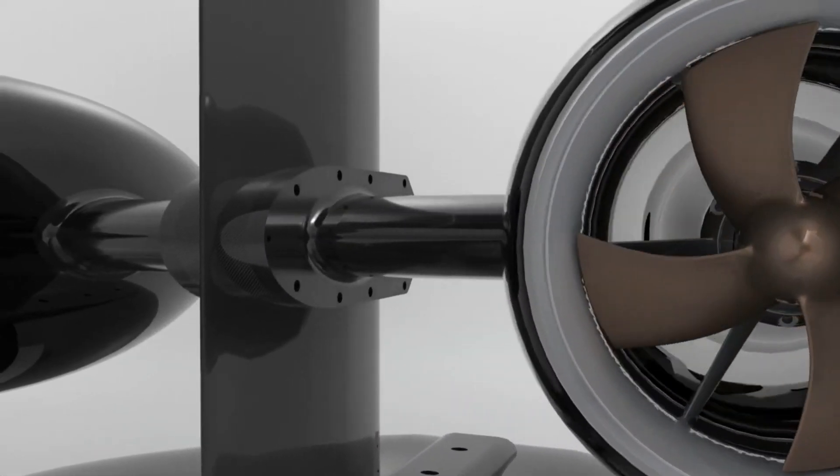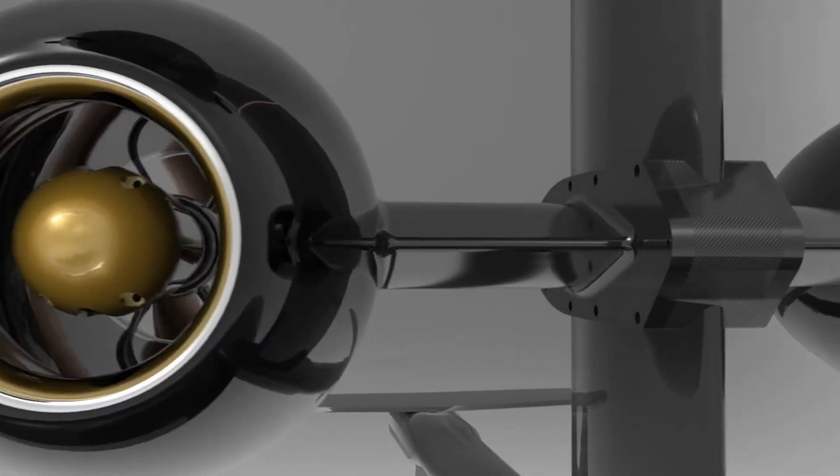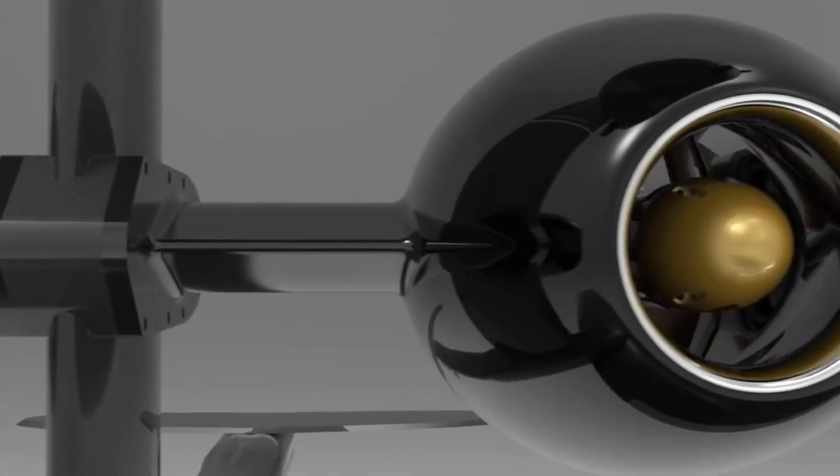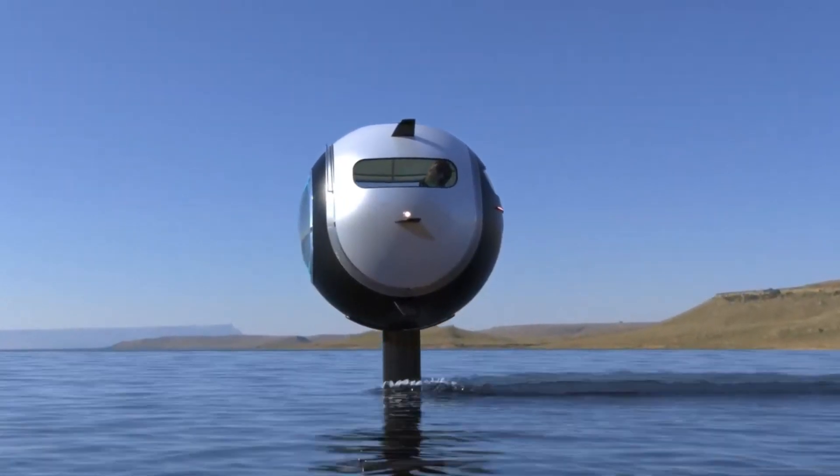Introducing the Stratosphere Aquatica — a groundbreaking mode of oceanic transportation that combines the luxury and comfort of an automobile with the agility of a two-seater vehicle that glides effortlessly across the water.